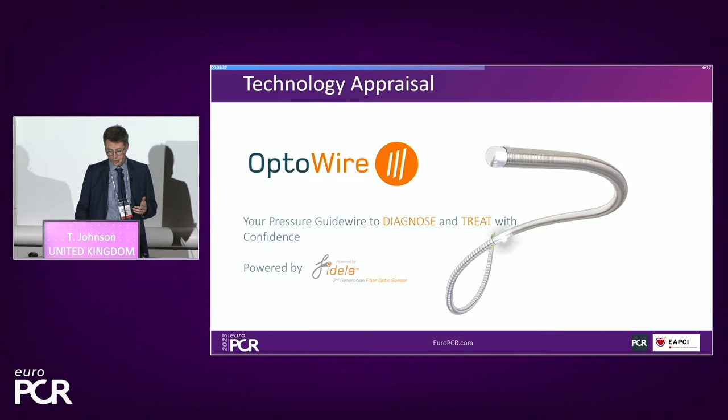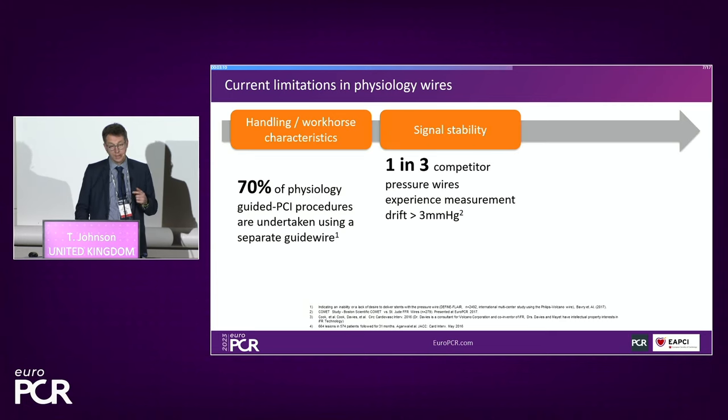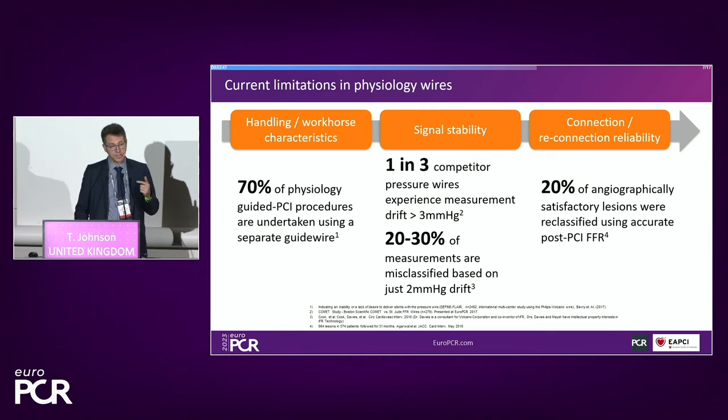The OptiWire is the next-generation wire. I performed this DK crush using the Opsens wire throughout the procedure, taking multiple assessments — you can connect and disconnect — which allowed me to continuously assess the impact of my intervention, finishing with 0.93 in both limbs. It behaves like a workhorse and has excellent stable signal stability, something not well maintained in competitor wires, with one in three competitor wires showing significant drift. Even two millimeters of mercury drift can result in a significant inappropriate measurement of physiology.